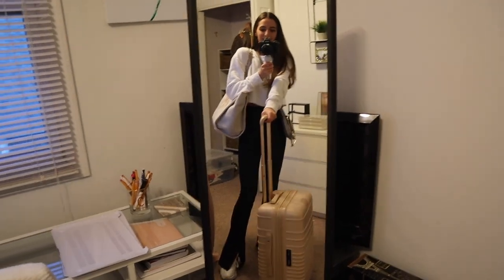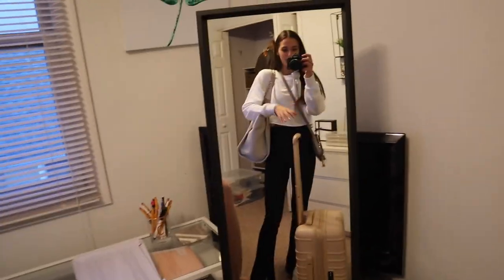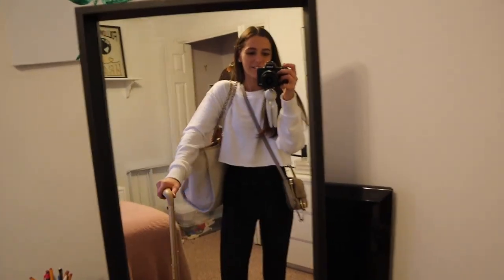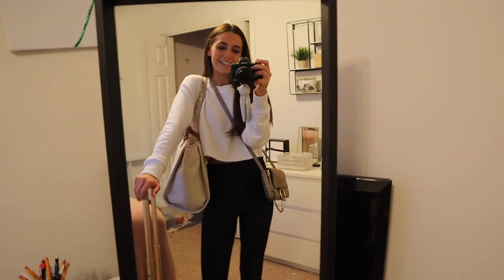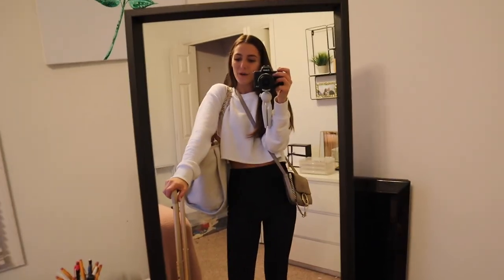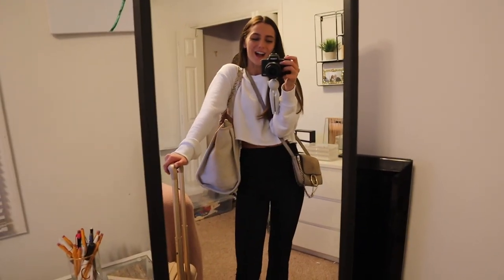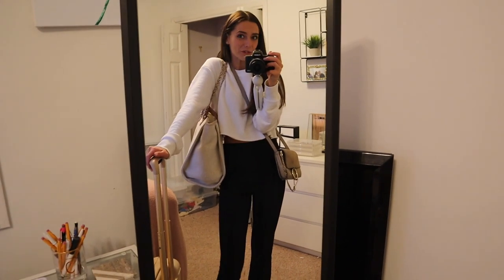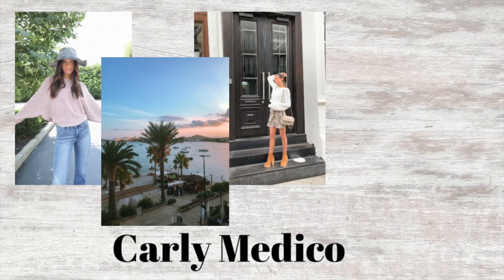But that was it. I hope you guys enjoyed this video and got something out of it. Make sure you give it a thumbs up, comment below, and subscribe. Stay tuned for the Paris vlog coming hopefully within the next week. Love y'all, bye!